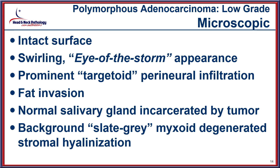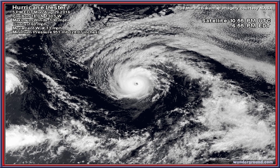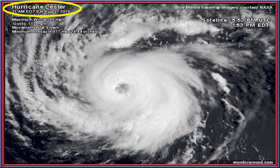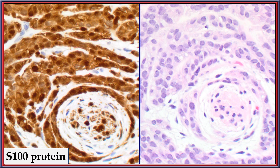The low-grade category usually has an intact surface epithelium with a very swirled or eye-of-the-storm-type appearance creating a targetoid area usually around a central nerve. It will invade out into the adjacent fat and incarcerate the area of minor salivary glands with a slate-gray-type myxoid material. This whirling and swirling is identical to what one sees in the tumor as it develops around a central nidus, which represents the area of perineural invasion, easily identified with S100 immunohistochemistry.